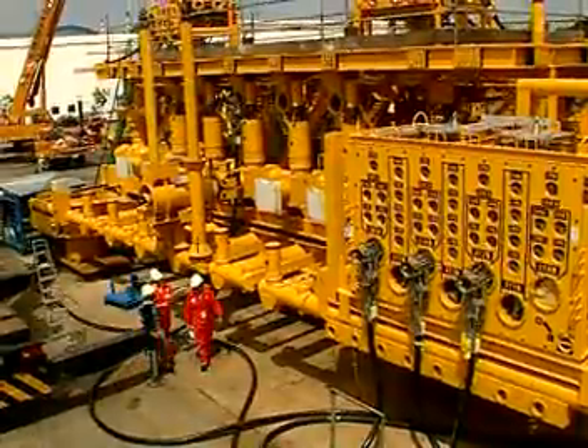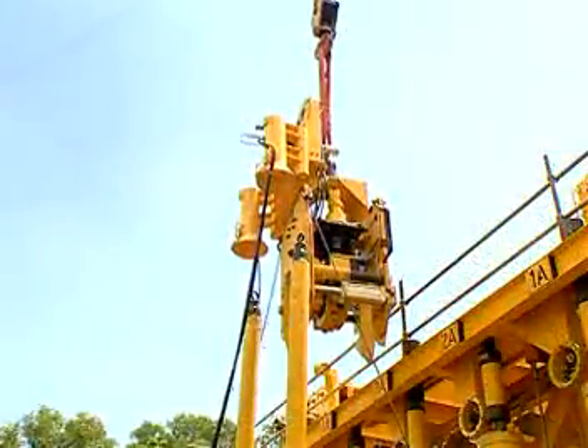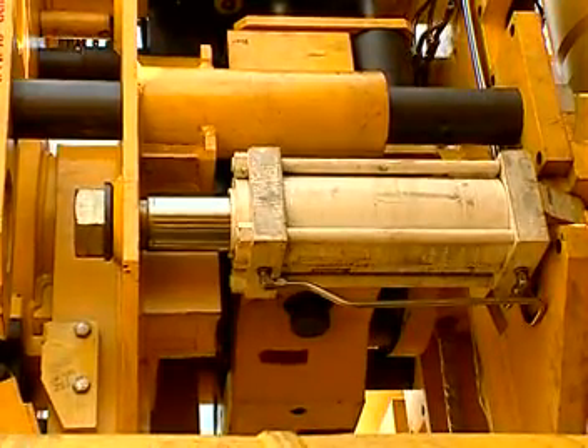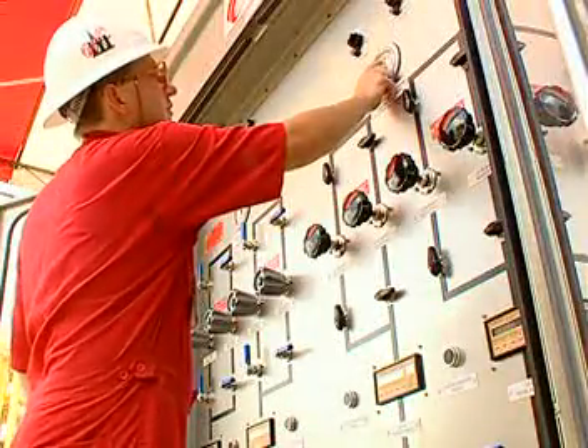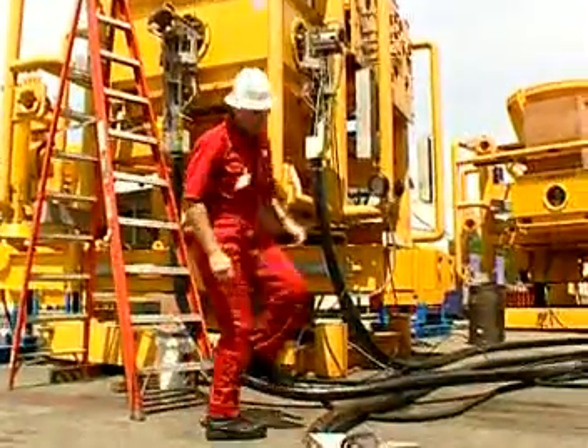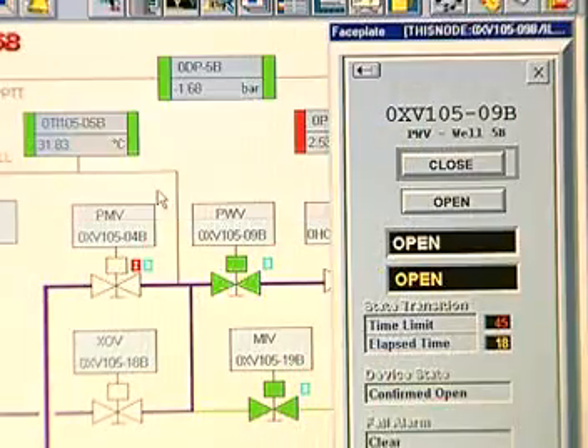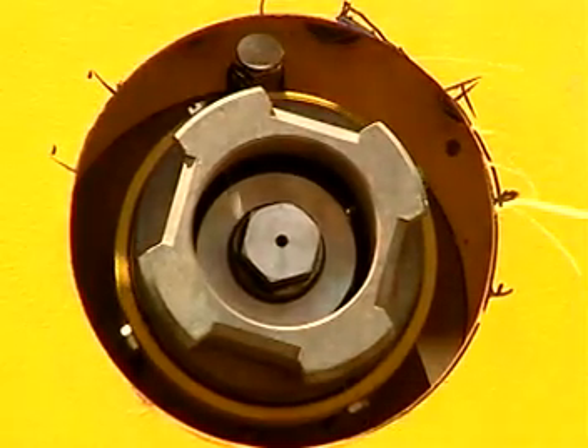During the progress period, a number of milestones were achieved in the subsea area of the project, including the construction of the Malambaya manifold and successful factory acceptance test, completion of four of the six subsea Christmas trees, and the successful function testing of the Cameron control system. The manufacturing has been completed and all the equipment is undergoing system integration testing in Singapore. In addition, the manufacture of the two subsea umbilicals has been completed in Norway.